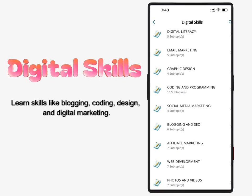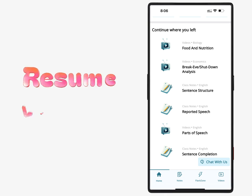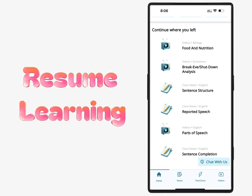20 digital skills: learn skills like blogging, coding, design, and digital marketing. Pick up where you left off, whether it's notes, videos, or questions.